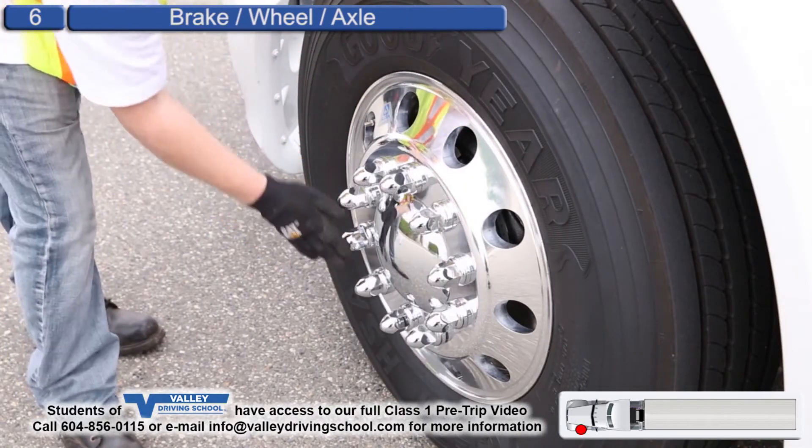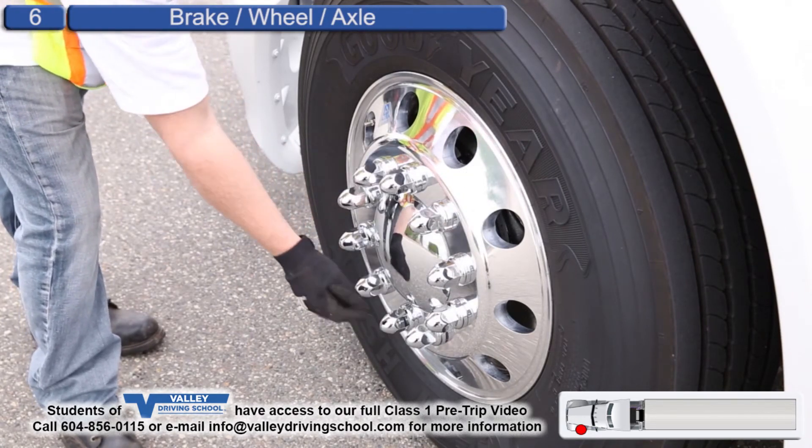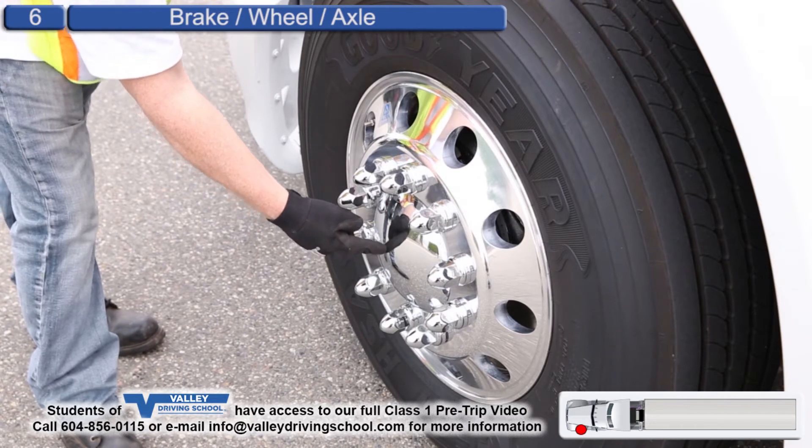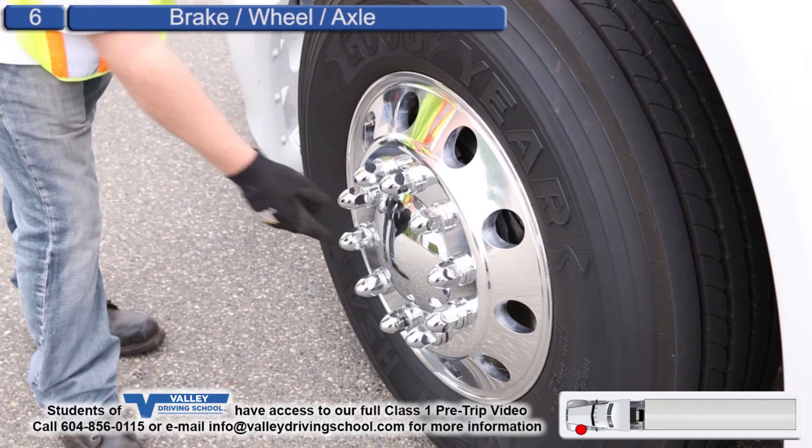Sidewall, not damaged. Rim, not damaged. No lug nuts missing, no rust streaks, secure. Wheel seal, not leaking. Hub oil level adequate. If covered, explain you would check the level.